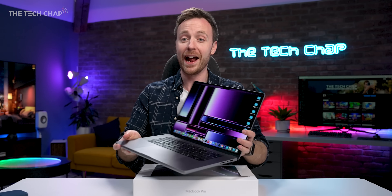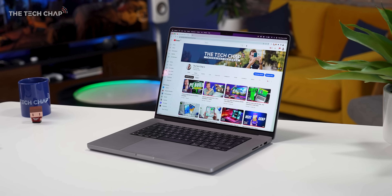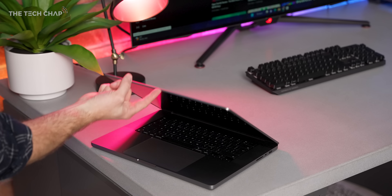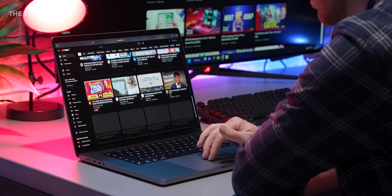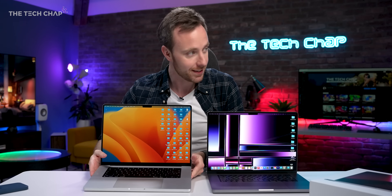My MacBook was not actually in that box earlier — you probably guessed that. I have actually had this for a couple of days now, and I've got a few thoughts. I am going to do a more extensive review and also some more comparisons with the rest of the Mac lineup soon, but I also want to bring in this guy — my old MacBook Pro 16, the one I've been using as my daily driver for just over a year.